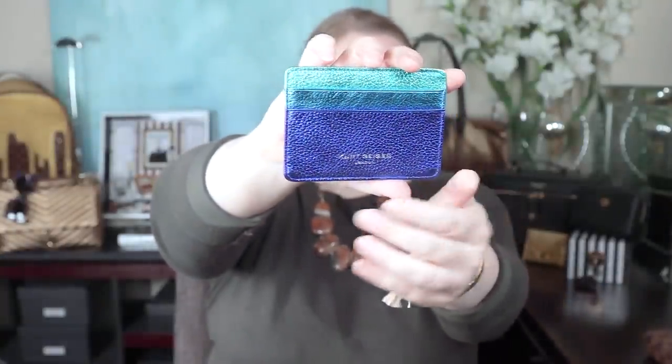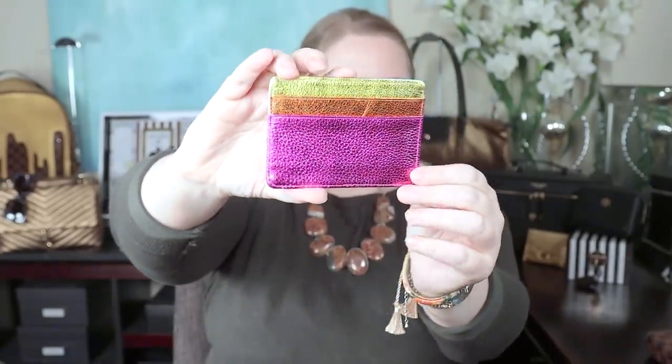I have four items from Kurt Geiger. This pretty little metallic card holder has two card slots on the front in blues and two on the back in totally different colors. Of all the pieces I'm showing you today, this is one of my least favorites because of the quality. It should have a center compartment and the quality is not as good as any of my other card holders — even ones from the Coach Outlet are better than this. So I don't recommend their card holders.